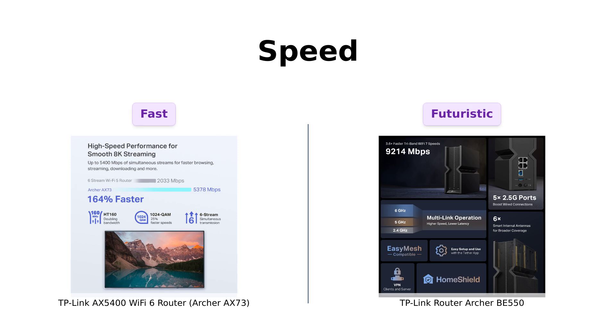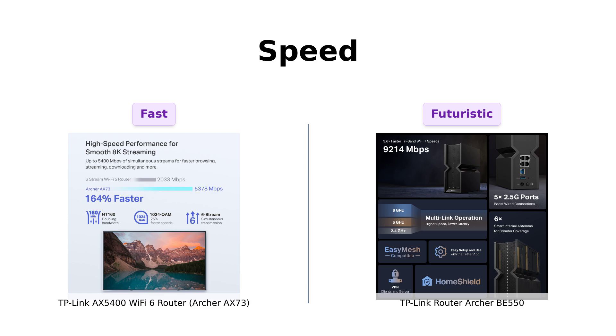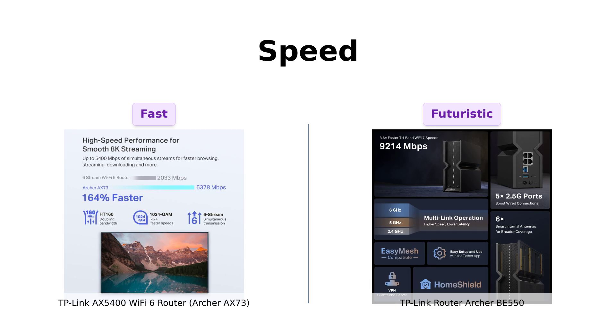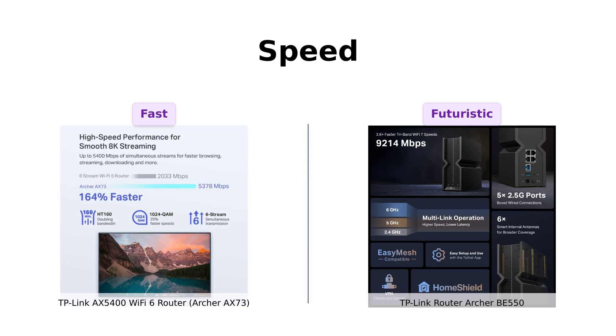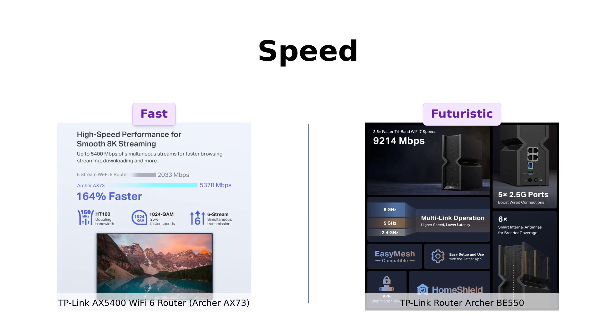First up, speed. The AX73 boasts up to 5,400 Mbps Wi-Fi, making it perfect for 8K streaming, gaming, and more. Reviewers appreciate its impressive speed and stable connections. On the other hand, the BE550 features Wi-Fi 7 performance, promising even faster speeds. One reviewer noted its stability and increased network bandwidth. It's clear that the BE550 is designed for the future, making it the winner in this category.